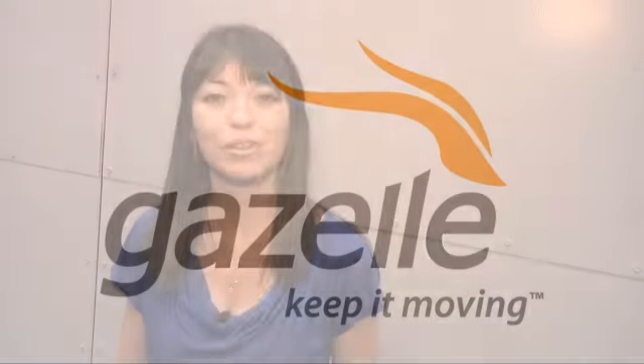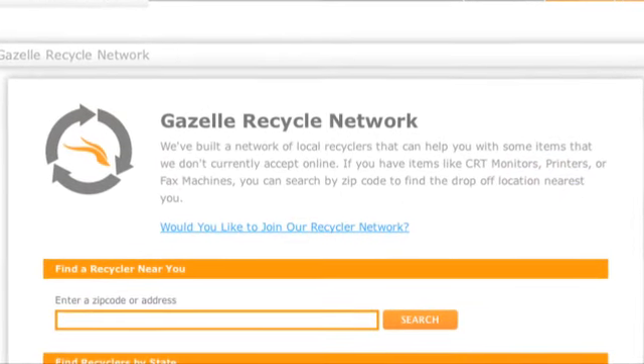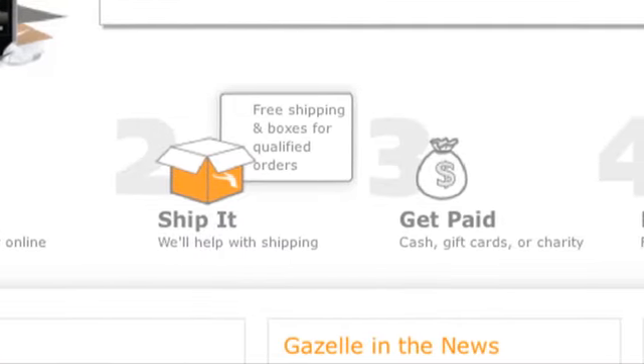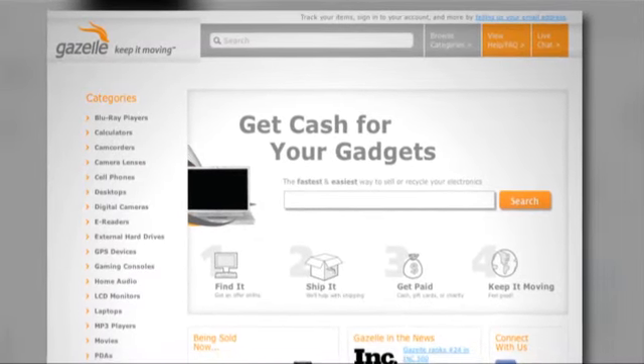Gazelle accepts more than 300,000 products from over 20 different electronics categories. Got your eye on one of the new products here at CES? Gazelle can get you money for your old gear when you upgrade. Shipping is free on all items of value, and in most cases they'll even send you a box to ship with. For you green folks out there, Gazelle makes all of their recycling partners adhere to strict policies — no exports, no landfill policies, and tons of data security standards. Whether you're upgrading to a new iPhone, a new Android device, or other tech gear, Gazelle is a great way to get cash to upgrade to the latest tech.